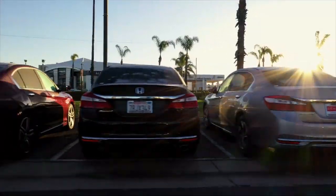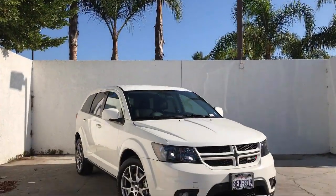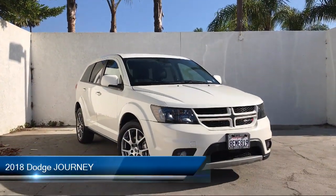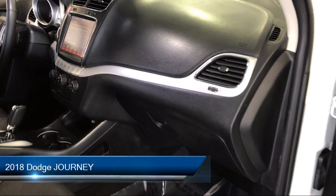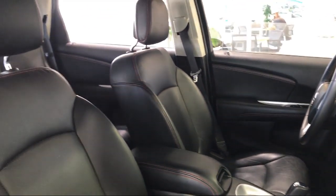Welcome to Honda of Oxnard, your premier destination for purchasing a vehicle. Here's a look at another one of our great vehicles in our inventory. It comes equipped with many standard and optional features and has less than 25,000 miles on the odometer.